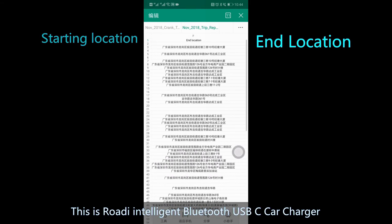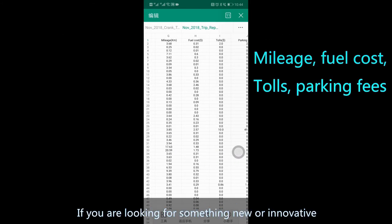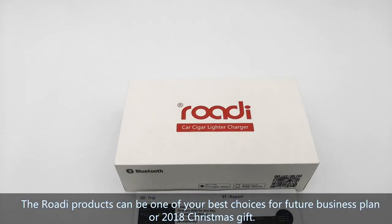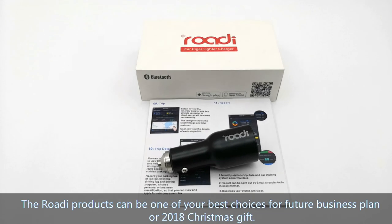This is the Rody Intelligent Bluetooth USB-C Car Charger. If you are looking for something new or innovative, the Rody products can be one of your best choices for your future business plan or as a 2018 Christmas gift.